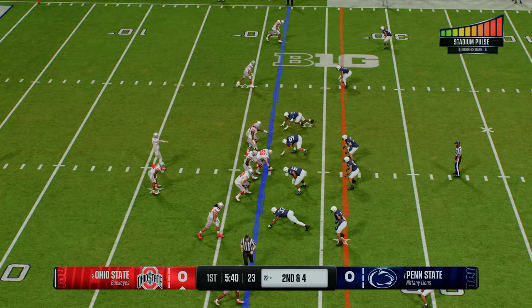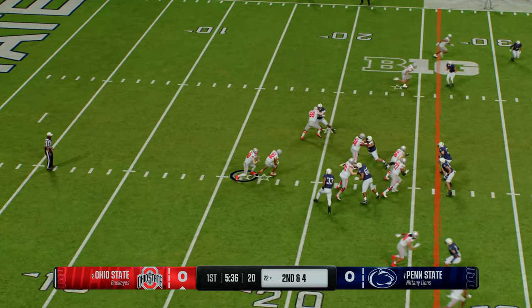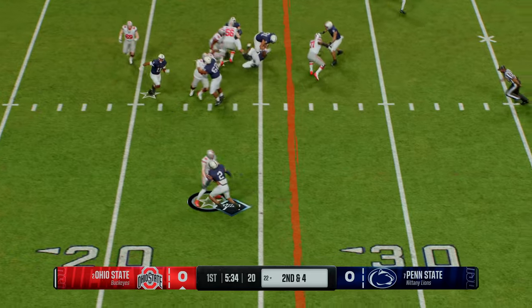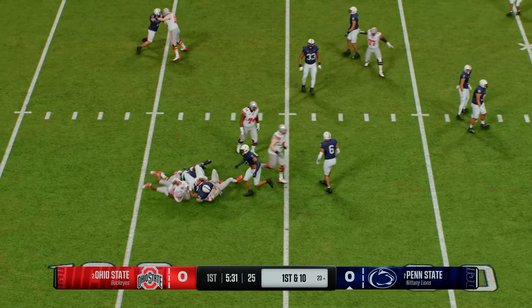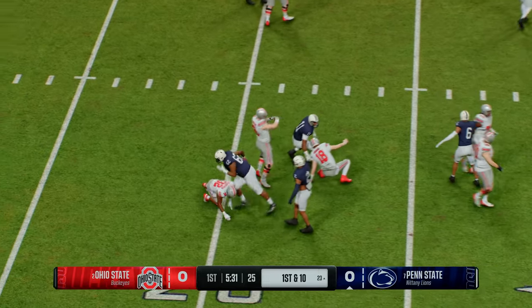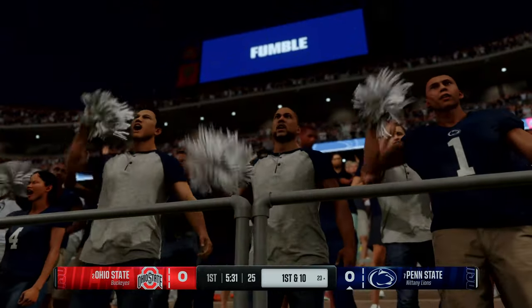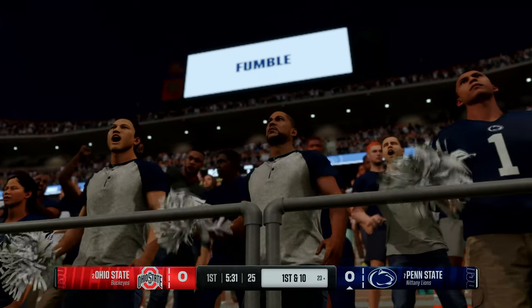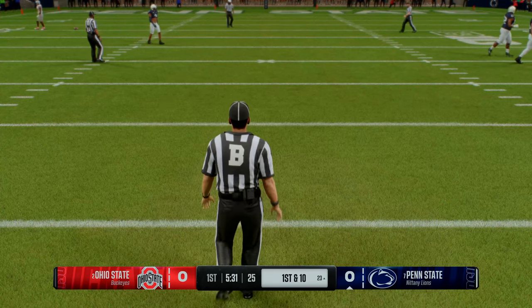Listen to the crowd energy here in the early going — this is a tough, tough environment for visitors. The quarterback keeps it here. Football comes out and the defense jumps on the football. I like this quarterback's ability in the option game; he just doesn't do a good job of protecting the football here. You've got to be dialed in with your fundamentals, or it can cost you at any moment.